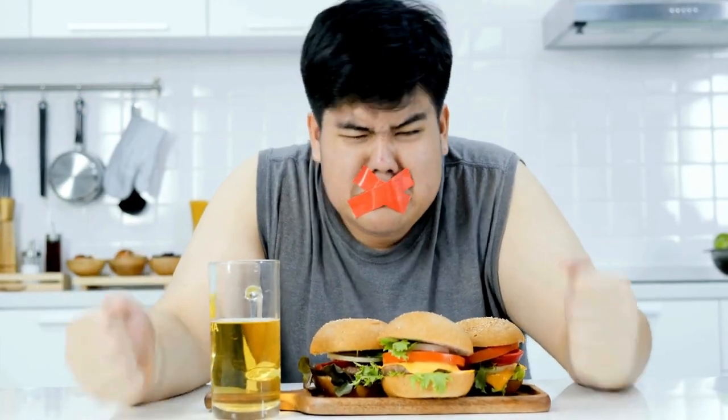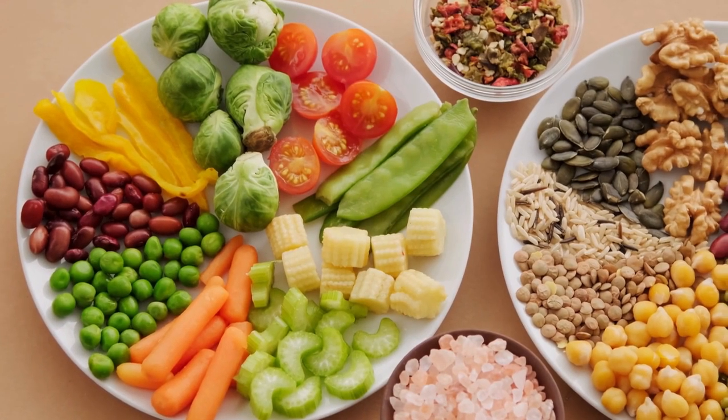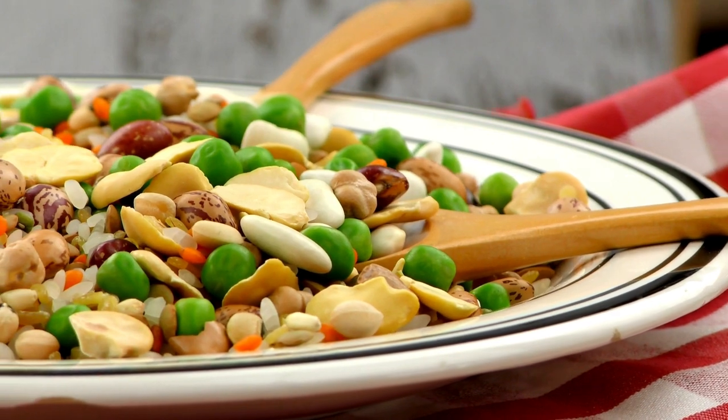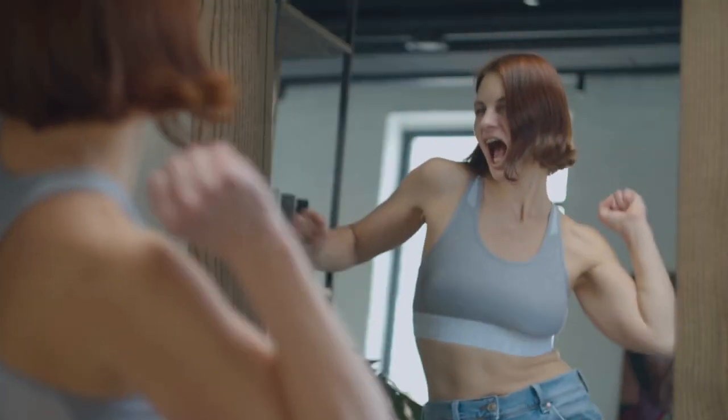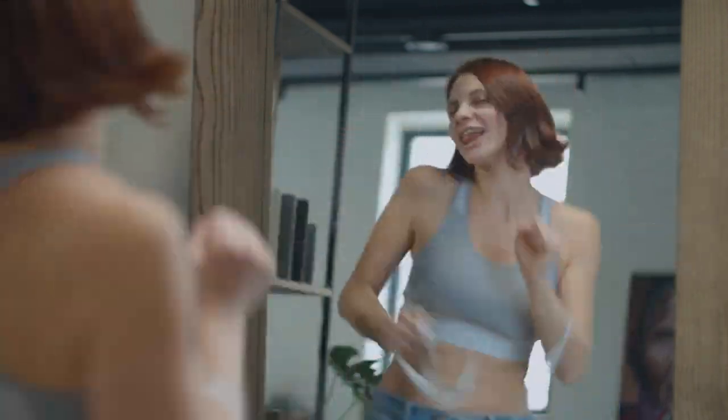Understanding the basics: the foundation of a successful weight-loss meal plan is a balanced combination of macronutrients — proteins, carbohydrates, and fats. By incorporating these essentials in the right proportions, you can create a sustainable eating routine that fuels your body and aids in shedding those extra pounds.